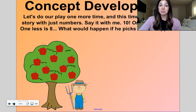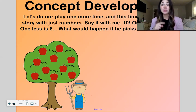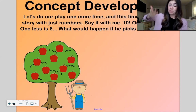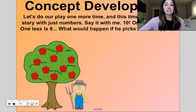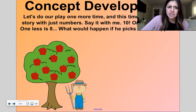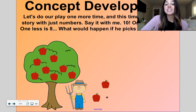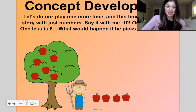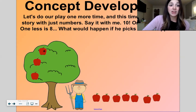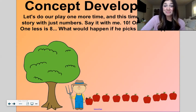Let's do that one more time and this time we'll just tell the story with numbers. Say it with me — count with me. Ten, one less is nine. Nine, one less is eight. Eight, one less is seven. Seven, one less is six. Six, one less is five. Five, one less is four. Four, one less is three. Three, one less is two. Two, one less is one. And then what happens if he picks the last apple? He has zero left.